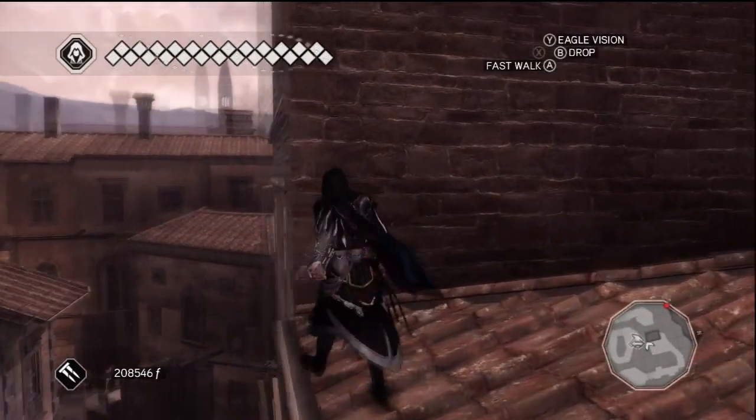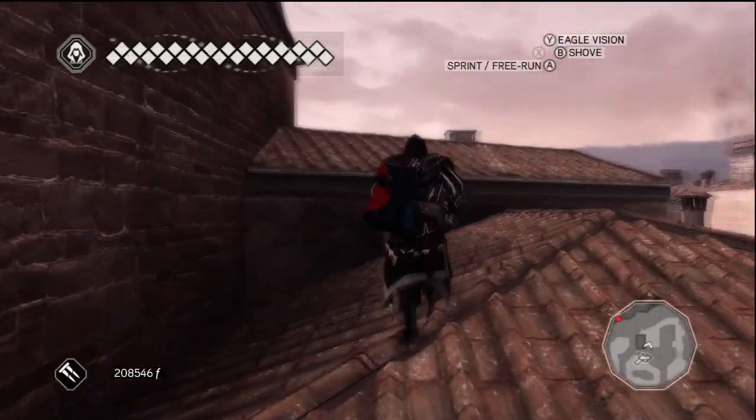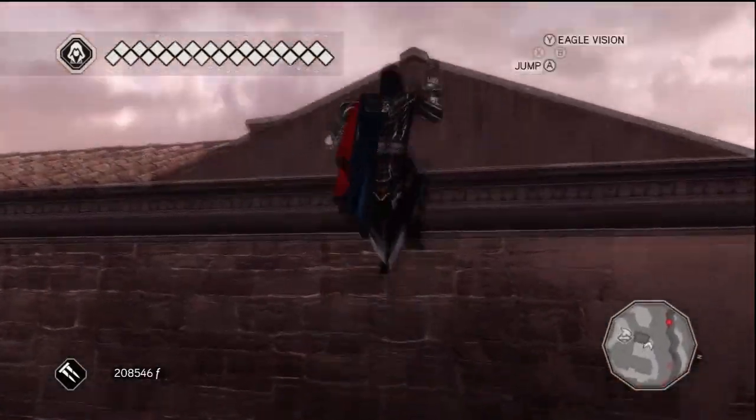This feather is located above Leonardo's workshop in the San Giovanni district of Florence. The feather will be sitting on the sill of a circular window.